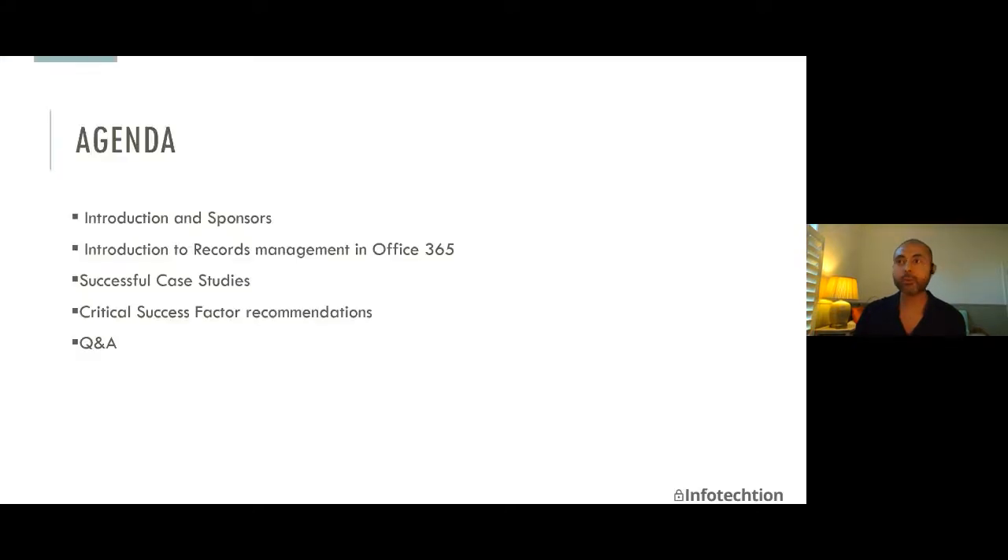Let's have a quick look at the agenda. Our discussion today will be around records management. We will focus on SharePoint Online, but with a point of view on other workloads. We're going to start with introductions, sponsors, and an introduction to records management in Office 365. I'm also going to share successful case studies, lessons learned, critical success factors, and recommendations. Something for you to take away as you help your customers or organization start adoption. And finally, we will have a lively Q&A, so feel free to send your questions in.